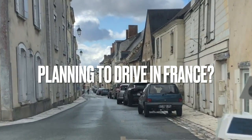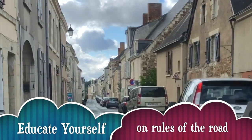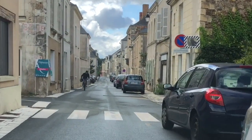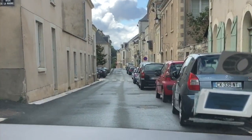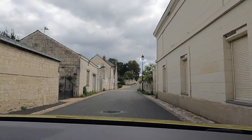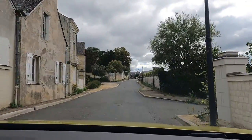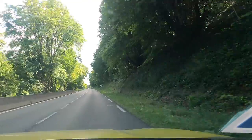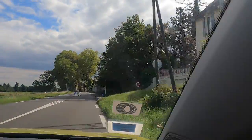The roads in France have different designations and it can be helpful to know what those are as you're planning your route. Any route that begins with an A is an autoroute, which will frequently be a toll road. Any road that starts with an N is considered a national road. The most common roads start with D — a departmental road. Departmental roads can be main roads between villages but they can also be quite rural, more narrow, and sometimes have worse conditions. For the most part, the roads are in excellent condition.